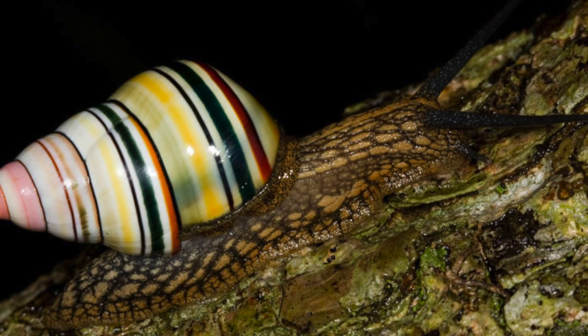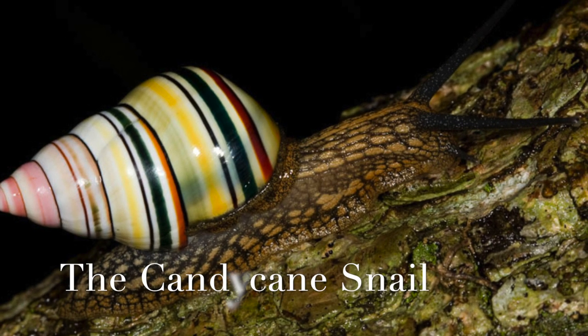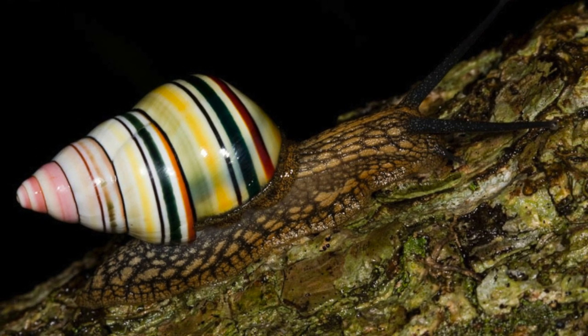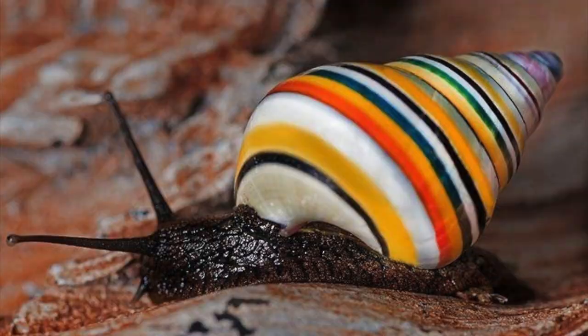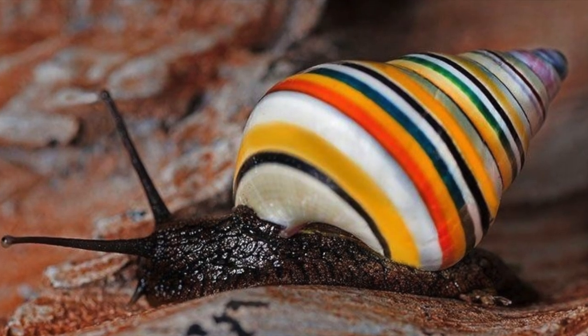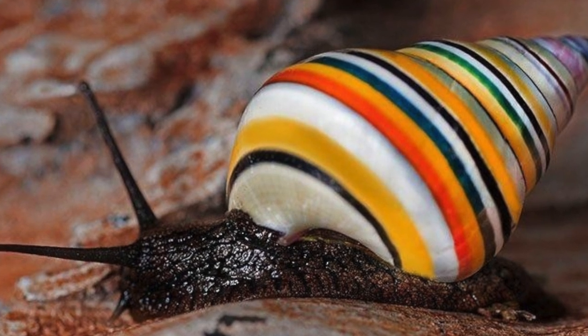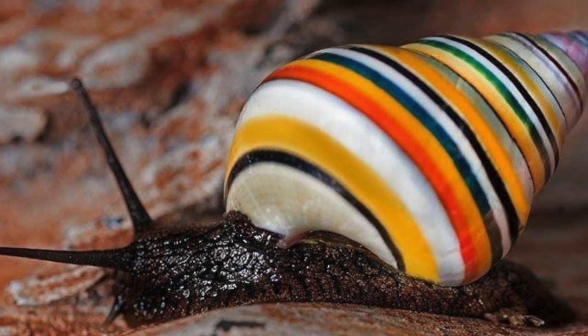Number five is the candy cane snail. This snail is found in the Caribbean, and its shell is decorated with bright stripes of orange, purple, and yellow. It is considered to be one of the most beautiful snails in the world, and it is also endangered. If you're fortunate enough to see one, make sure that you're not tempted to lick its candy cane-like shell.